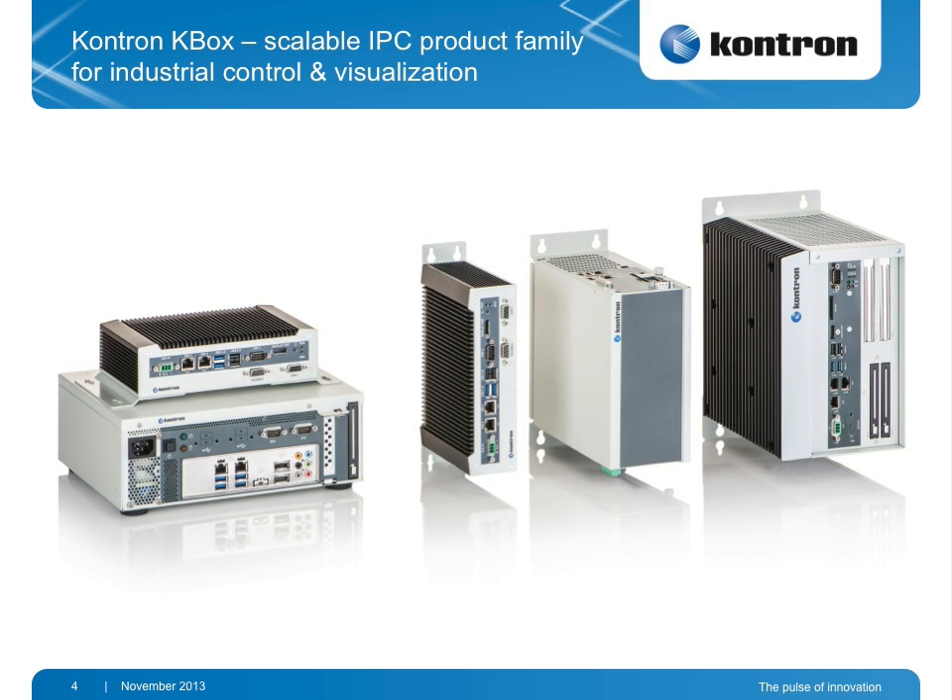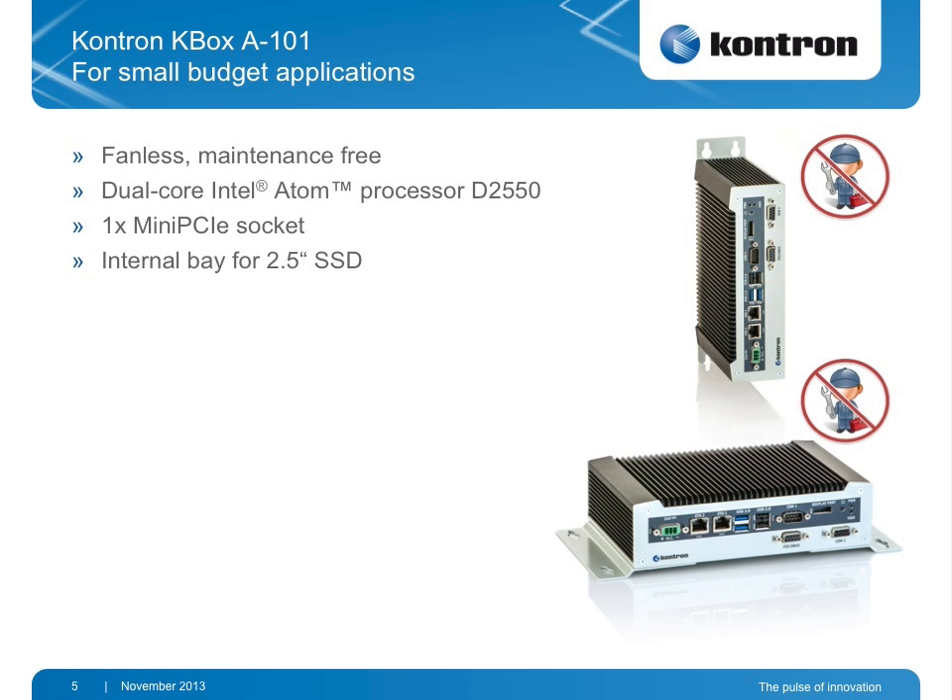The Contron Kbox family is a new box family that is scalable, has a homogeneous look and feel, and is useful for control and visualization tasks in industrial automation. Every box is available as wall mount so they can be mounted within cabinets. The first member in the family is the Kbox A101 — the entry level system for small budgets. It is maintenance free, fanless of course, has a dual core Intel Atom, and offers one extension slot with mini PCI Express and SSD drives, so it's fully maintenance free.